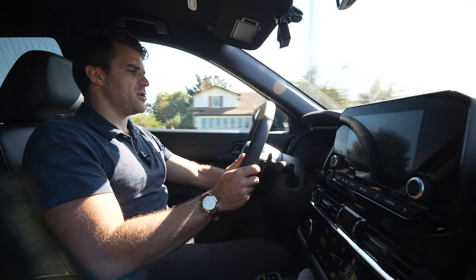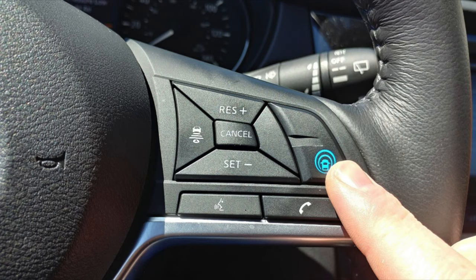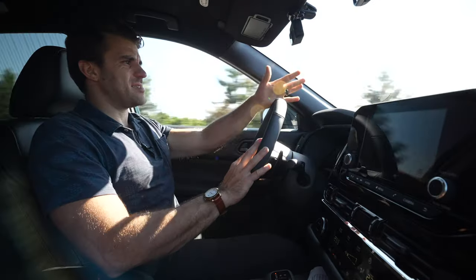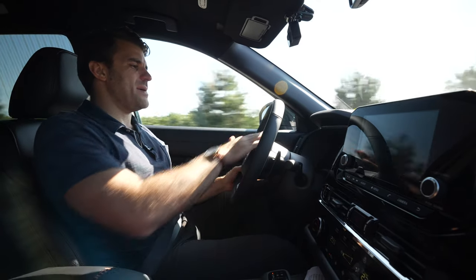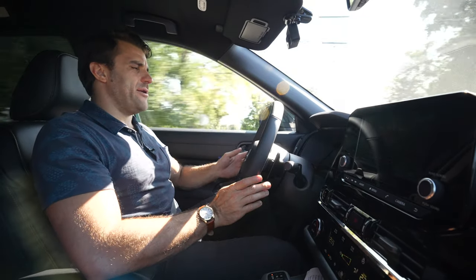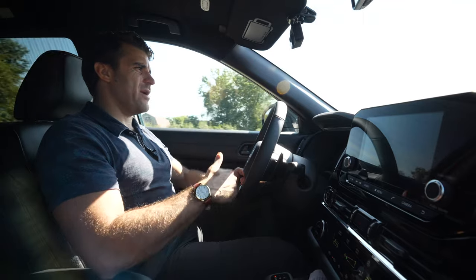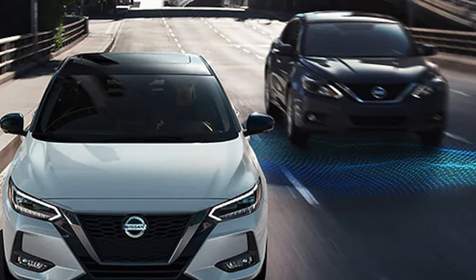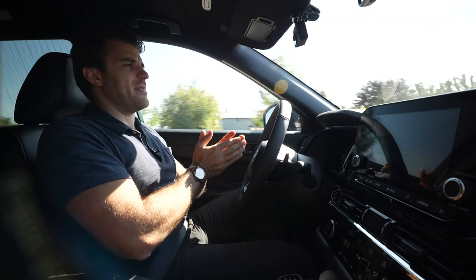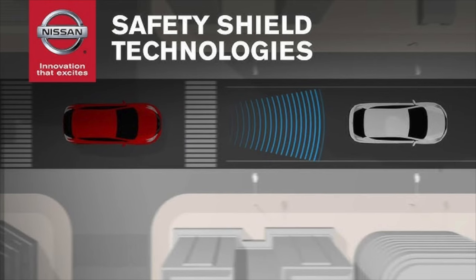My favorite feature is the Intelligent Cruise Control and the Nissan Pro Pilot Assist. I can put this in auto, set my speed, and stay locked in the lane — it's like semi-autonomous driving. I can't officially take my hands off the wheel, but we did a full tutorial on this which I'll link in the description. This is something Nissan does very well and is a great system on the highway.